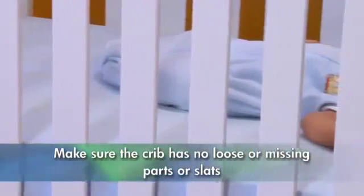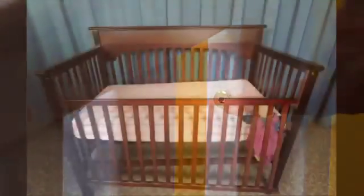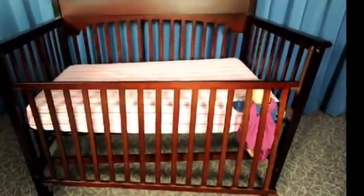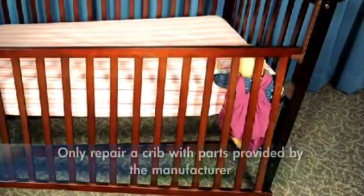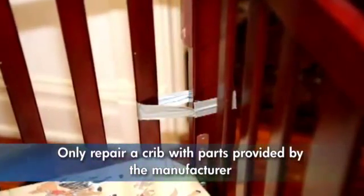Make sure the crib has no loose or missing parts or slats. Cribs with broken hardware or even a missing screw can have their side rail become disengaged, allowing your baby to get caught between the crib mattress and side rail. Only repair a crib with parts provided by the manufacturer — makeshift repairs can create new deadly hazards.